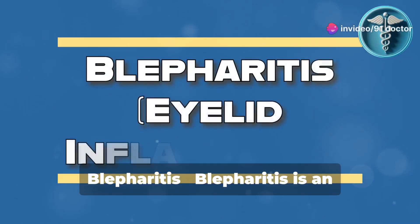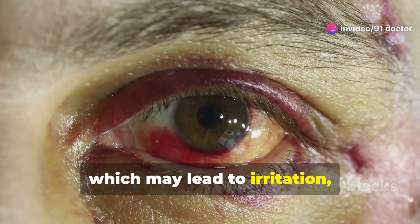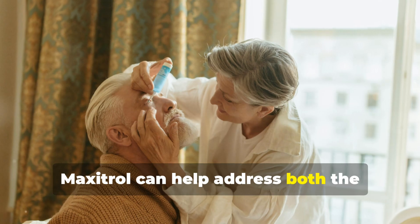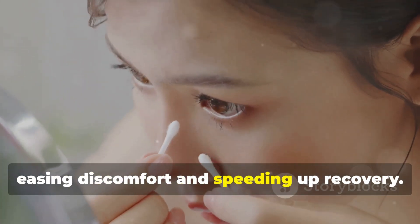2. Blepharitis. Blepharitis is an inflammation of the eyelid margins which may lead to irritation, itchiness, and even crusting. Maxitrol can help address both the infection and the inflammation, easing discomfort and speeding up recovery.